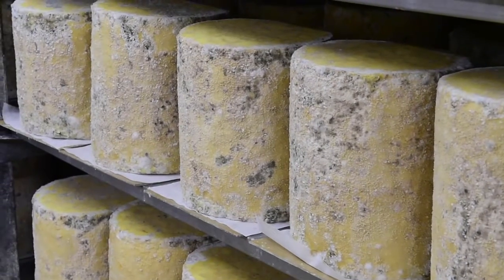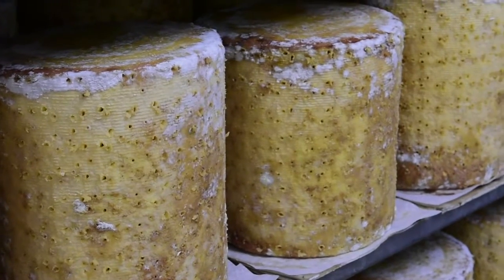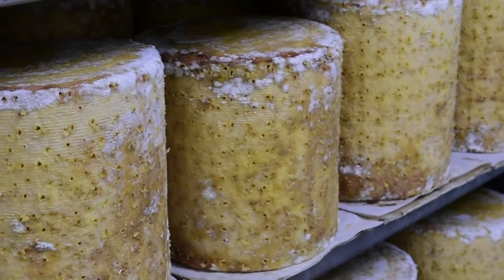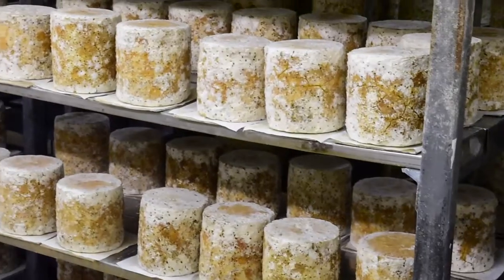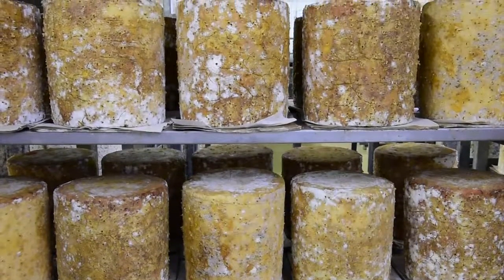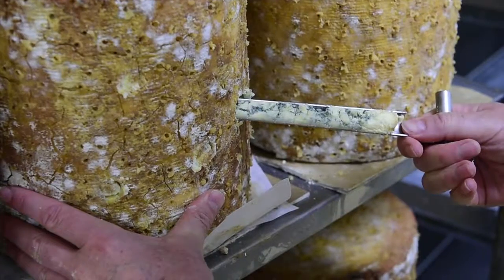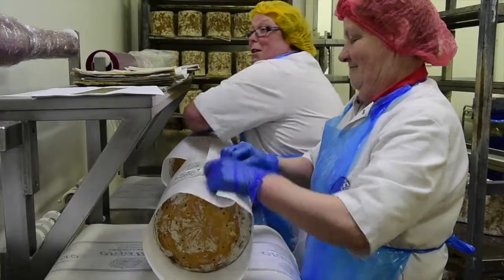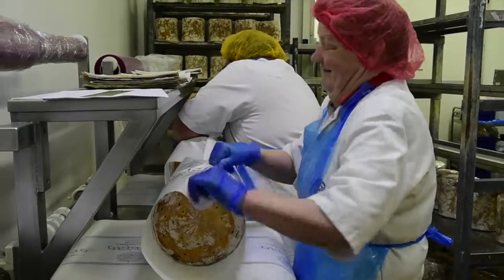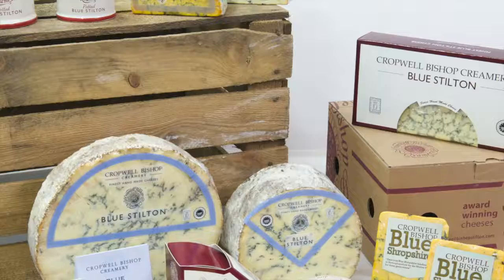Once the cheese is five weeks old, we pierce it for the first time, which encourages air to get into the centre of the cheese — that is when we start to see the blue mould beginning to grow. Once the cheeses are between eight and nine weeks old, they are all individually graded by Howard. Once Howard has graded the cheese, Dawn and Jean will hand-wrap it and make sure it is presented nicely for each and every one of our customers.